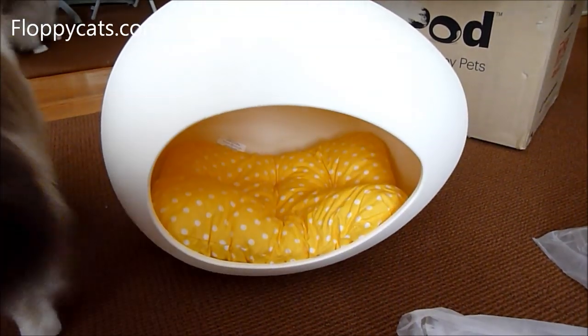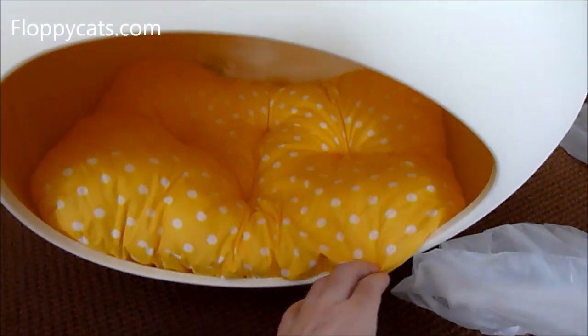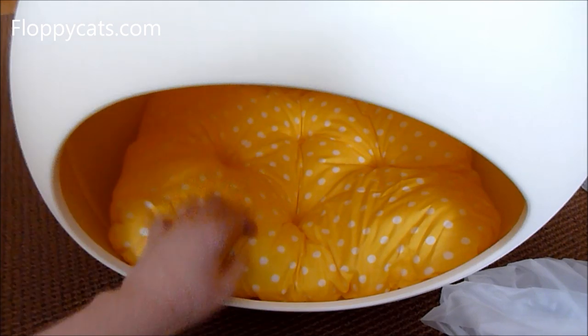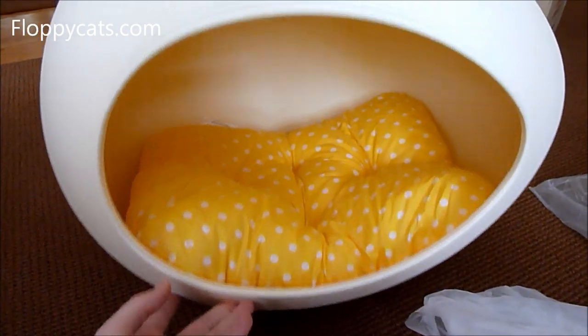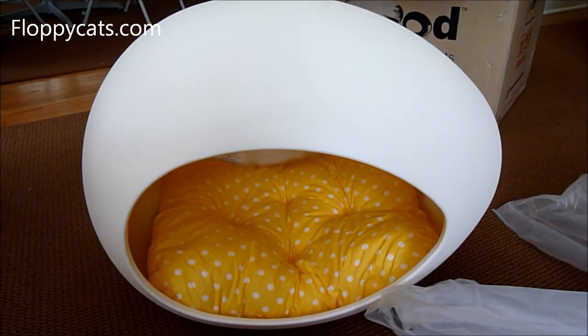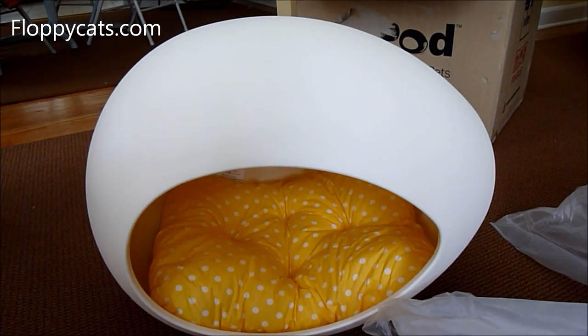In the process of donating a lot of the stuff that we product test to shelters, cardboard scratchers are kind of one of the harder ones — unless it's maybe a more established room. They usually have to throw those out because they can't guarantee they don't have fleas, ringworm fungus, and stuff like that.